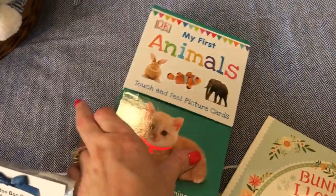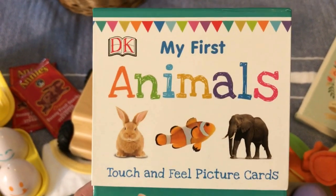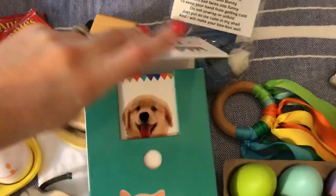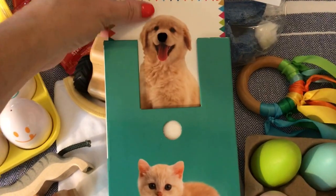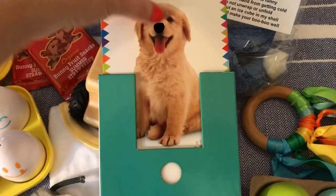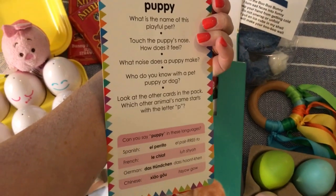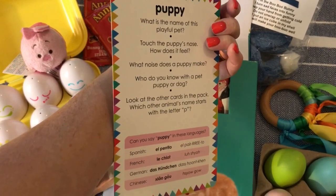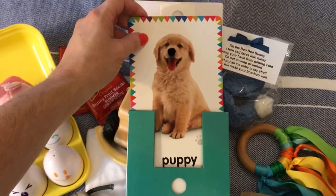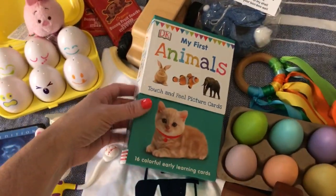The first thing I got him is a pack of touch-and-feel picture cards — these are 'My First Animals.' They do have other sets, like colors and different topics. He probably already knows most of these, but I thought it would be fun to do little matching activities where he can match a stuffed animal or wooden animal to the card. They're cute because they can grow with a child — on the back they have facts about the animal and great conversation topics. They're a nice weight too, so they'll last. These were $9.99 on Amazon.